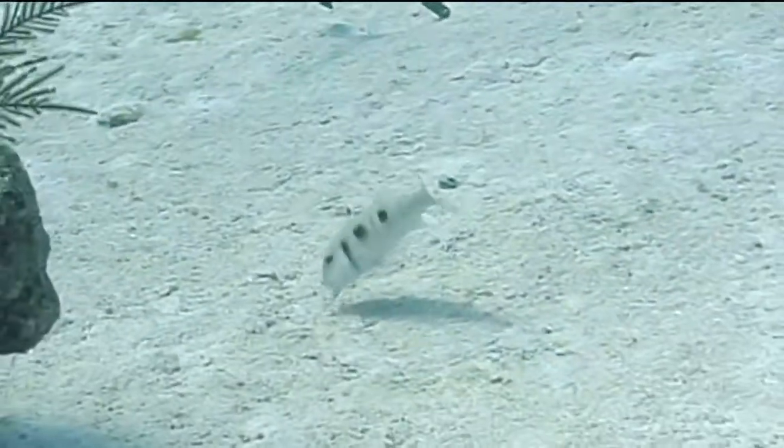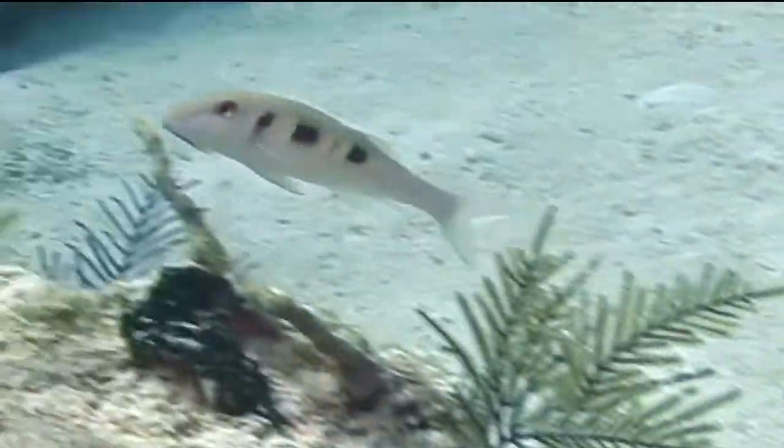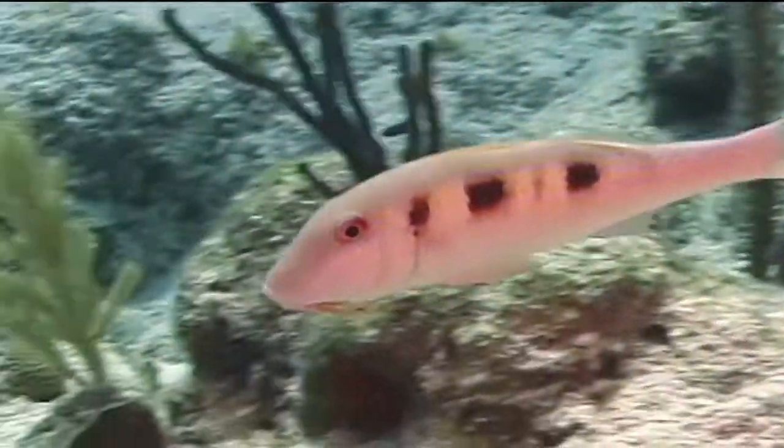The marine creature we're going to identify now is the spotted goatfish. If you see a small group of whitish colored fish moving slowly across a sandy bottom area and they have three dark patches along their back, you're seeing spotted goatfish.